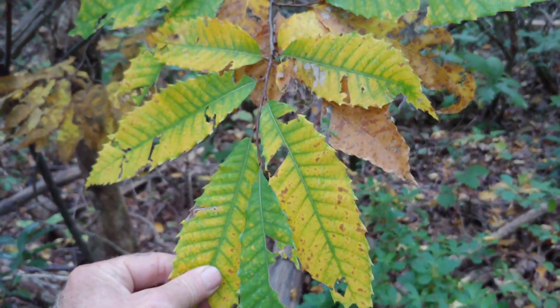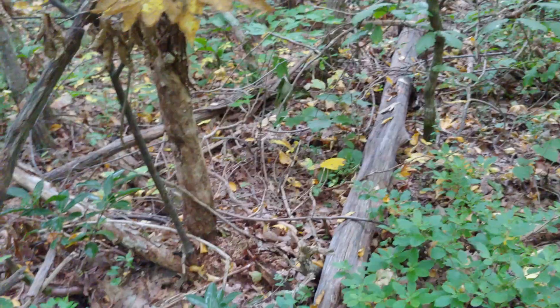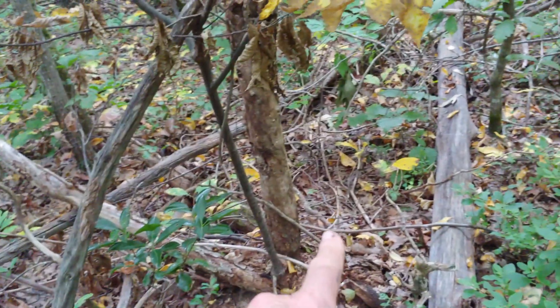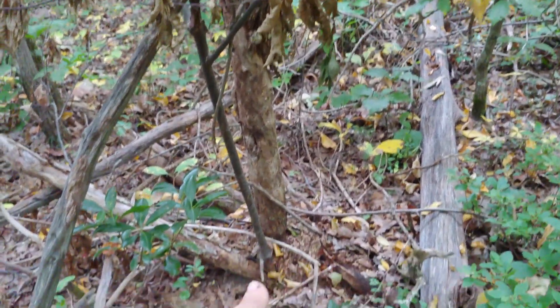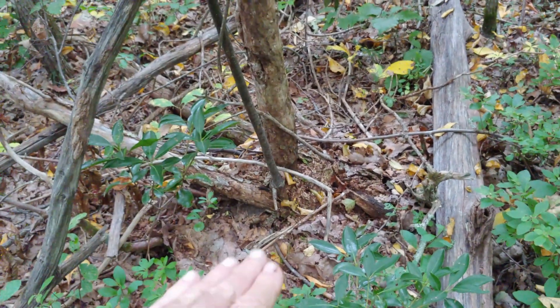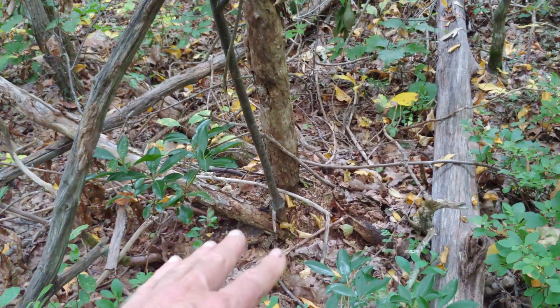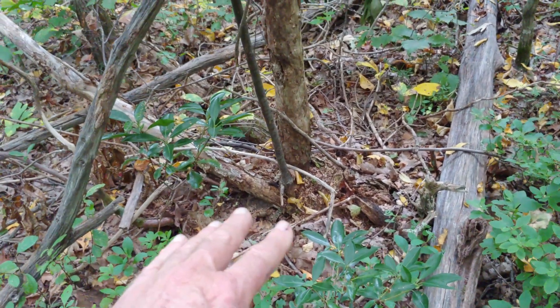I'm pretty passionate about teaching nature and I'm really excited to share my observations here about the American chestnut tree. Let me turn the camera around and show you exactly what we're looking at. This is an American chestnut survivor. They have these long, pointed leaves with points on the end. What we're seeing here are multiple stems coming up from the same rootstock.